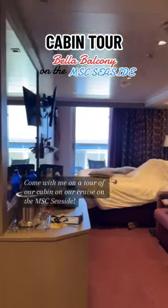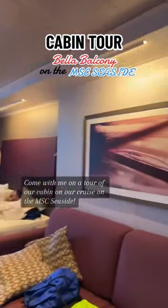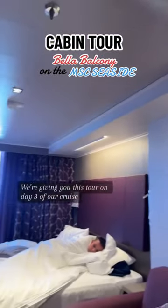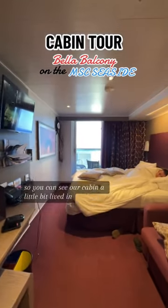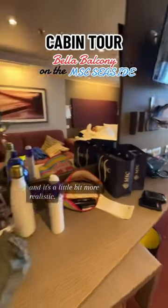Come with me on a tour of our cabin on our cruise on the MSC Seaside. We're giving you this tour on day three of our cruise so you can see our cabin a little bit lived in, and it's a little bit more realistic.